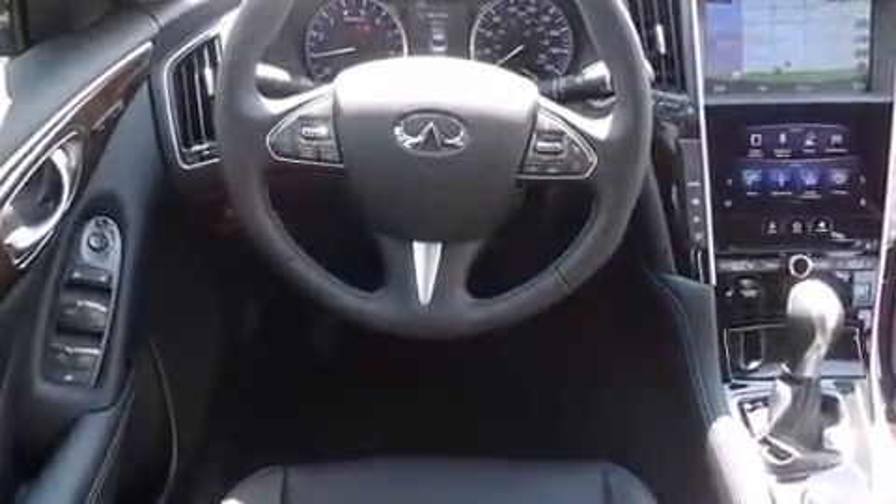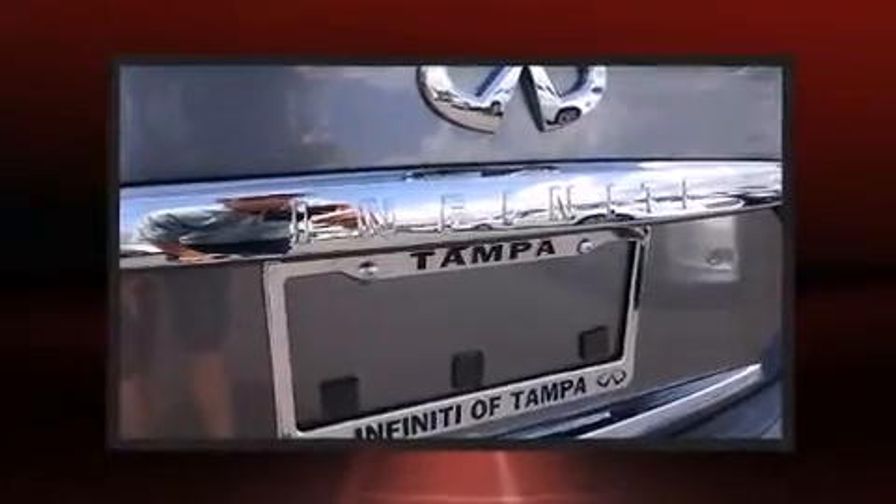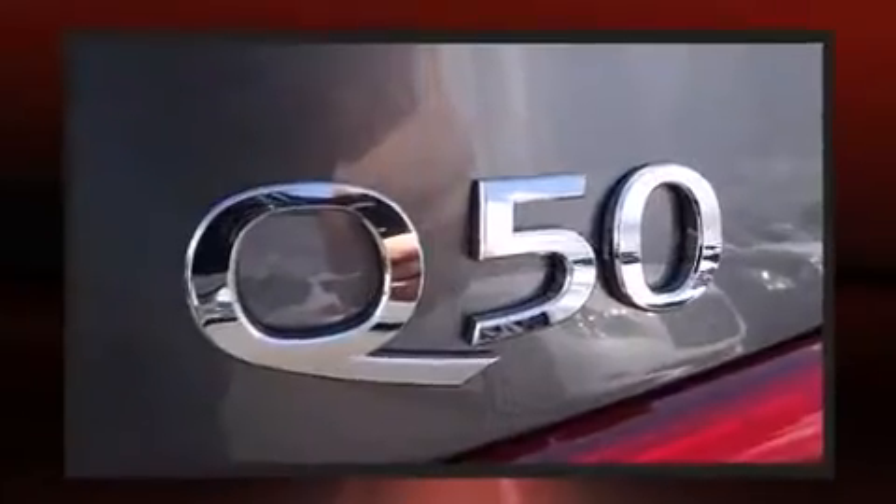All of the premium features expected of an Infiniti are offered, including automatic dimming door mirrors, automatic temperature control, rain-sensing wipers, blind-spot sensor, and remote keyless entry.